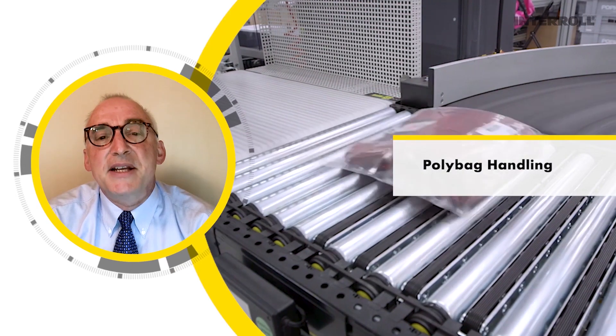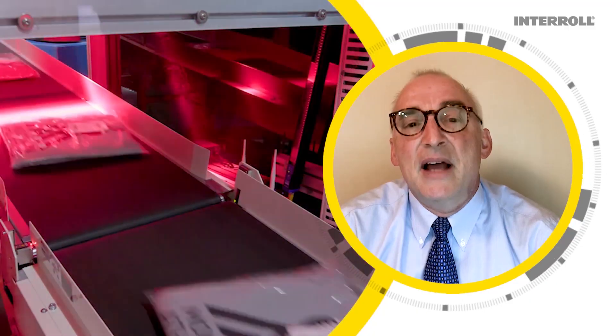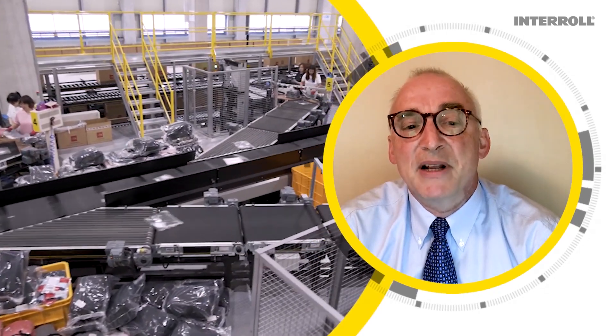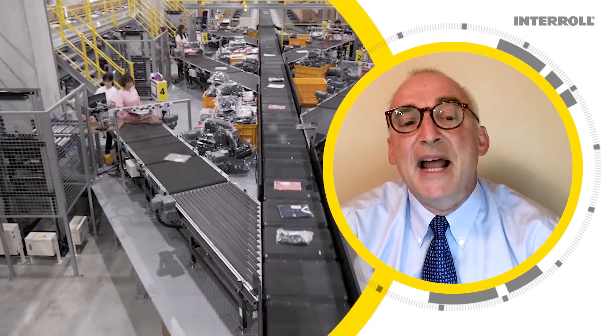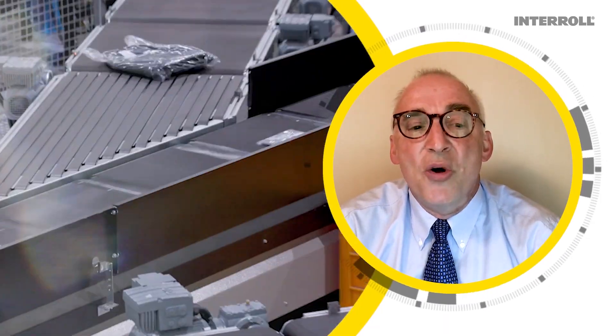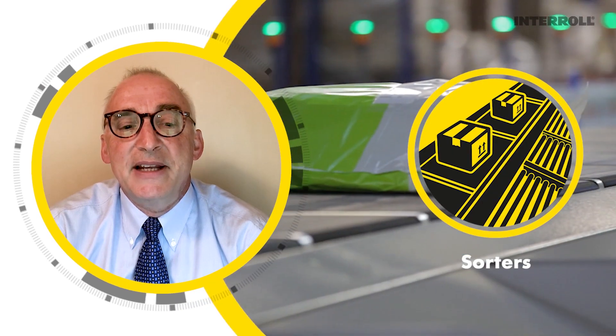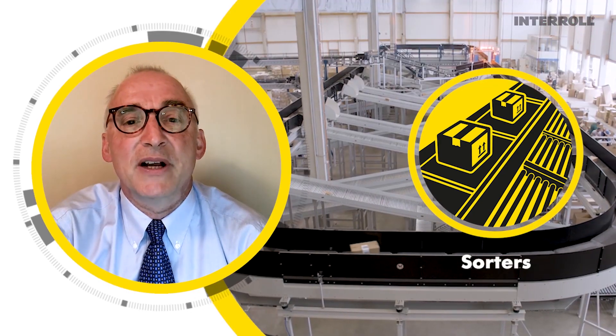E-commerce today typically means polybag handling. And polybag handling requires cross-belt sortation capability to reliably and accurately sort non-rigid packages. Interroll offers these sorters in both linear and loop configurations.